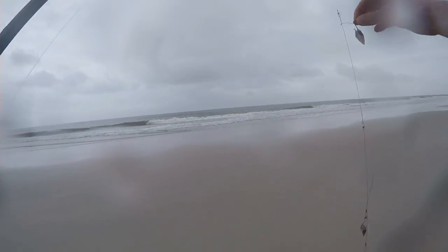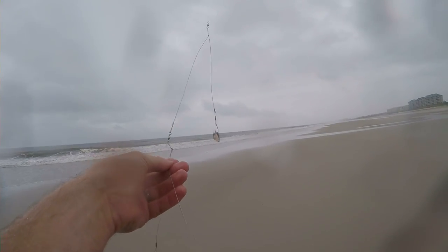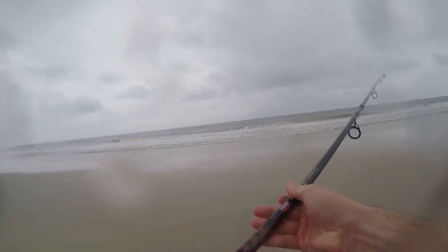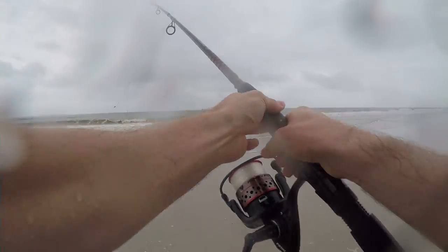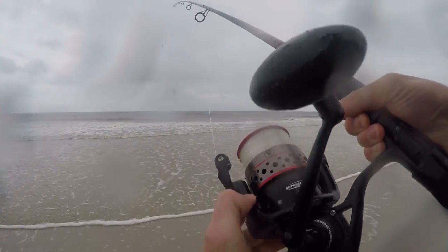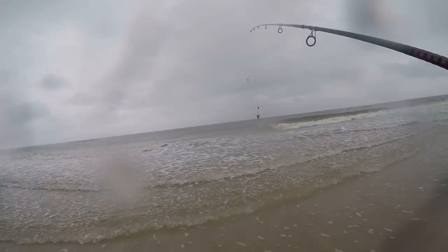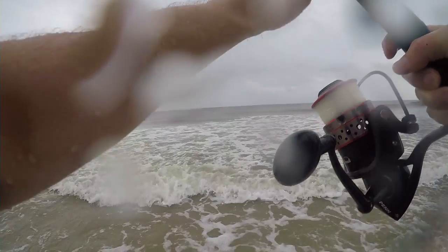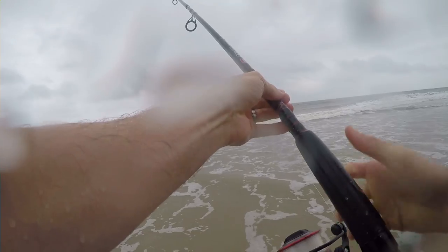We're using a common saltwater rig, or surf rig. I have a four ounce pyramid sinker with a hook here and a hook here, and I have a Penn Fierce 2 rod and reel combo. I'm not going to cast too far — most of these fish are right in the surf — so I'm just going to go ahead and sling it out and then we just wait.